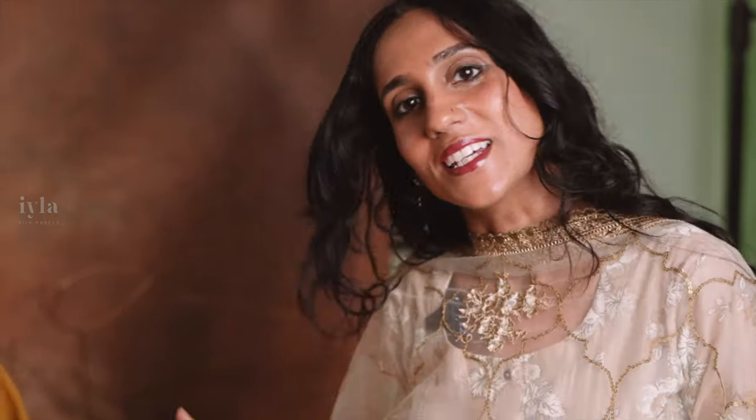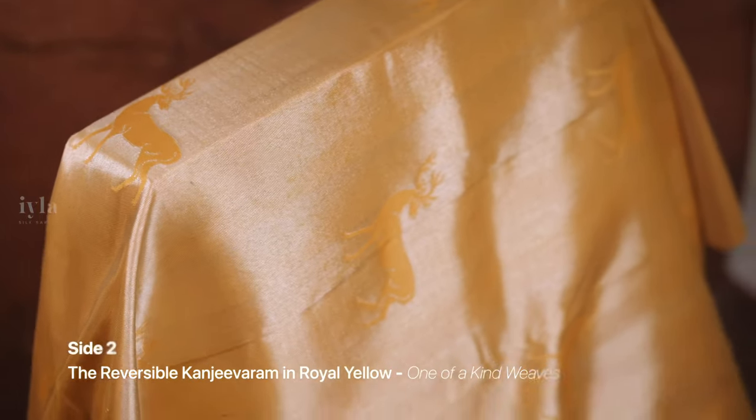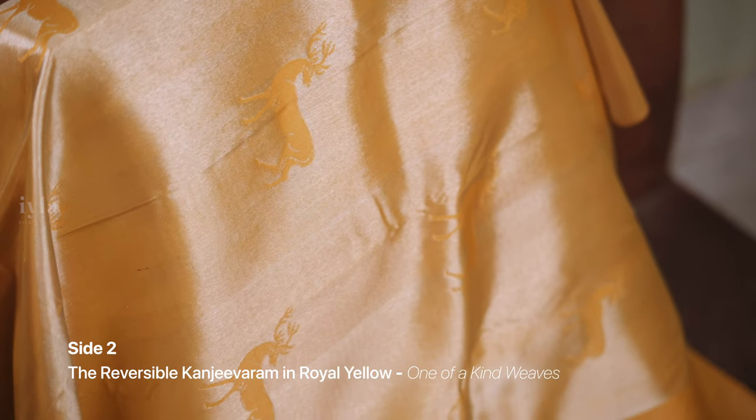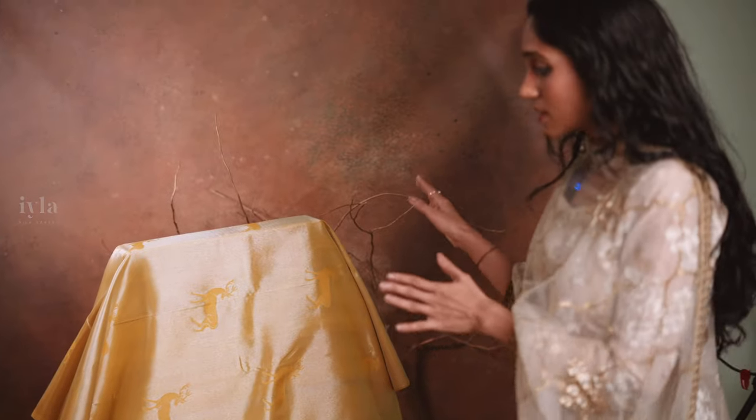We will now move on to the reverse side of the saree, which is truly spectacular. So here is the reverse side of the saree — this side is even more grand and beautiful. When you check out the saree body, you can see the entire body is woven in silver with zari motifs in royal blue. And when you look into the pallu part of the saree, the pallu has got the mirror image of what you have seen in pallu one. So this side of the saree is also truly spectacular.